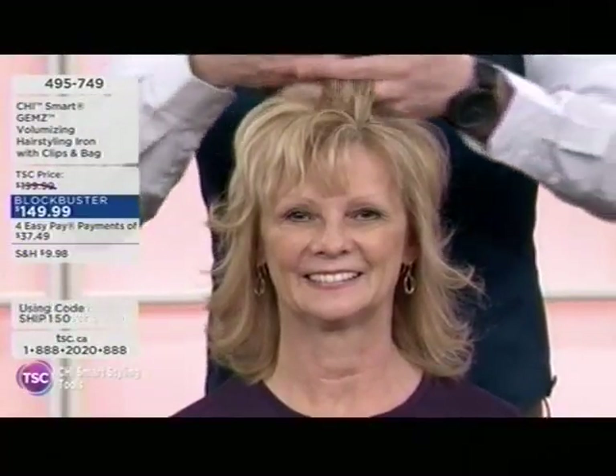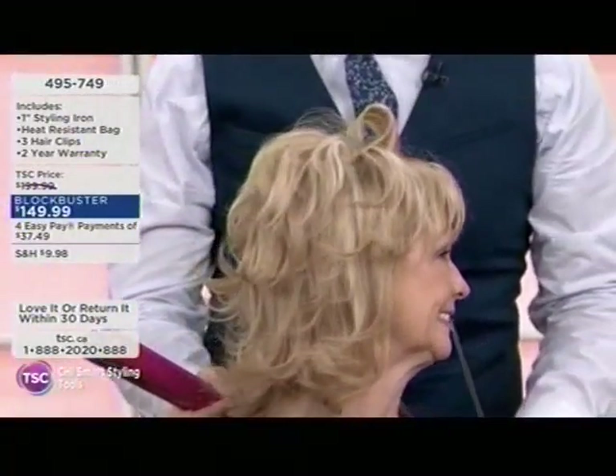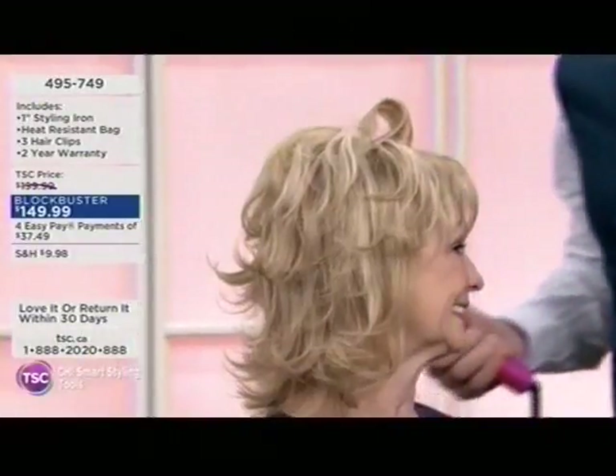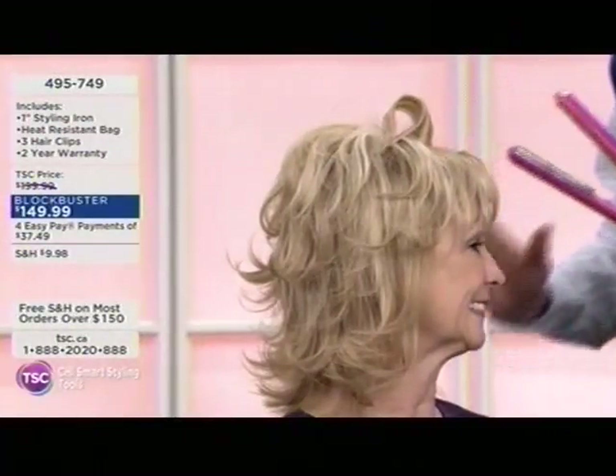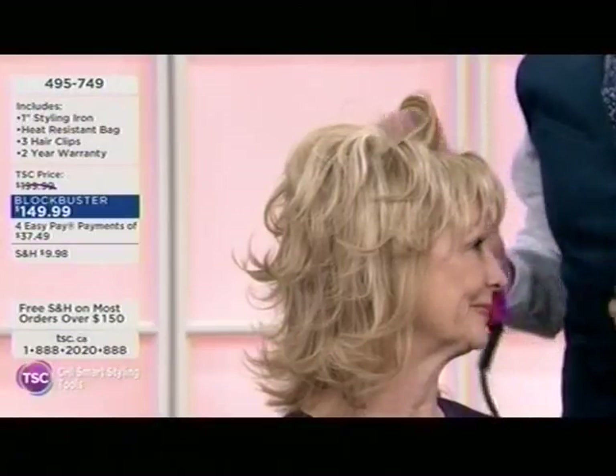Notice how I take just one section right here and I can glide right through the hair. Notice the difference in how much volume we're going to get. With just one single pass and a turn of the wrist, look at all that volume — which is absolutely amazing. The plates are going to glide right through. You can smooth the hair out and get a tremendous amount of volume.